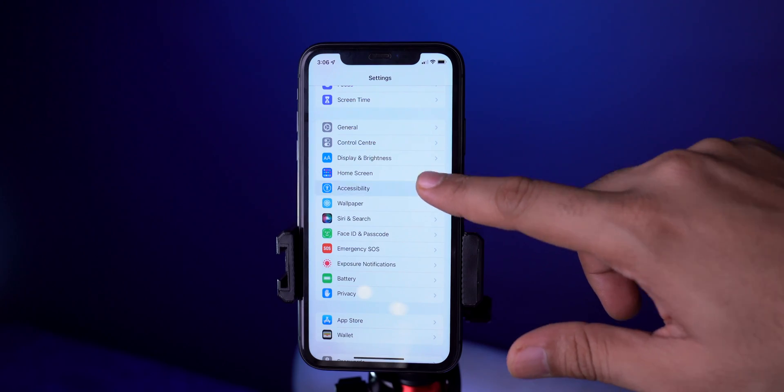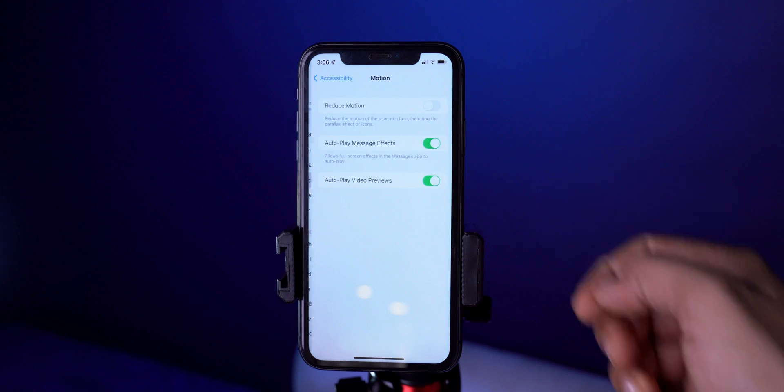The next tip will speed up your iPhone and also save battery life: turn on Reduce Motion. In Accessibility, head over to Motion, then toggle on the switch next to Reduce Motion. Also toggle on the switch next to Autoplay Message Effects and Video Previews.